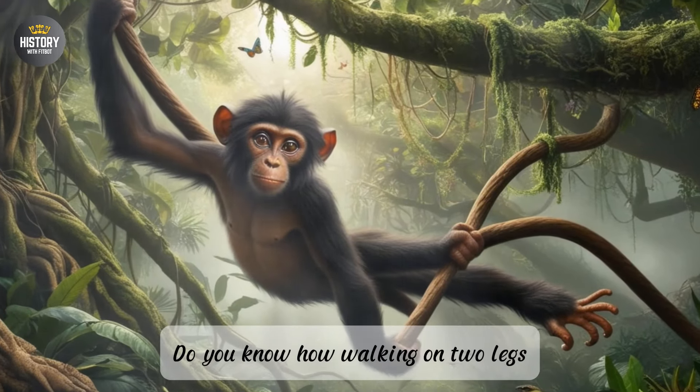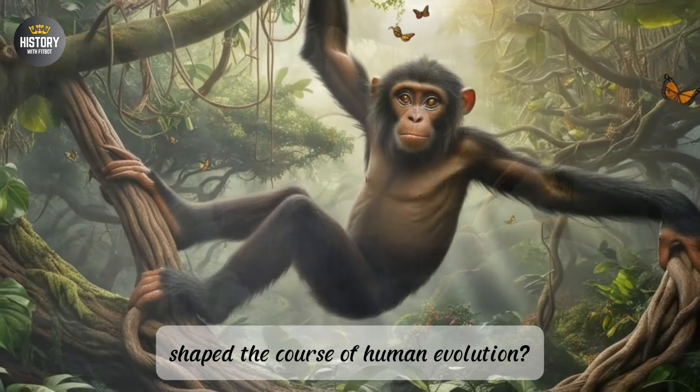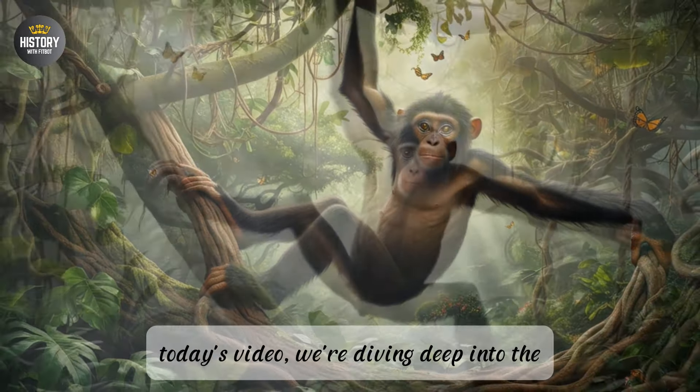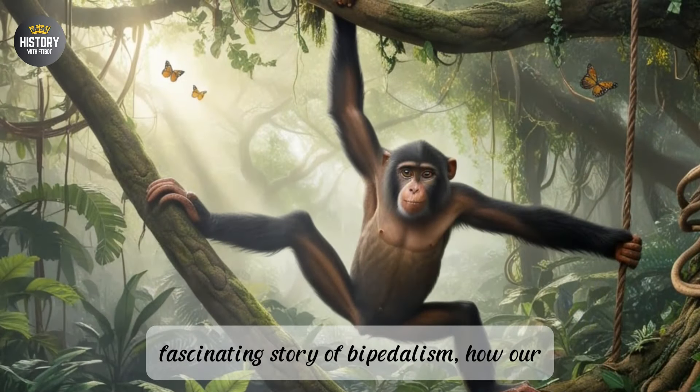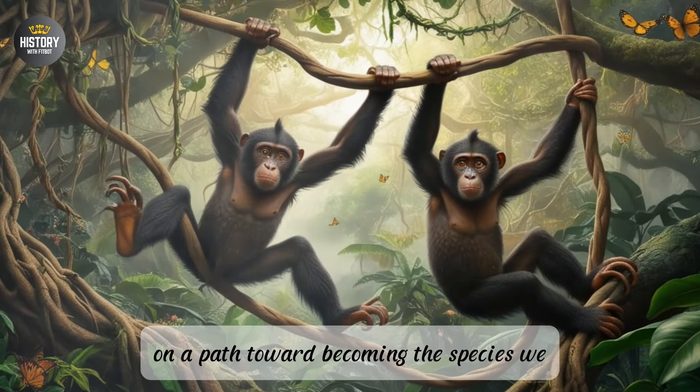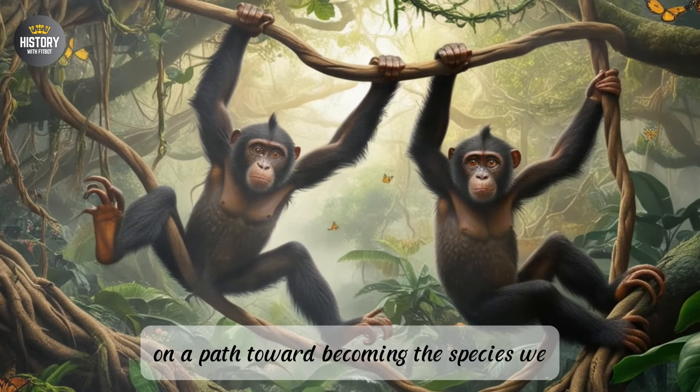Do you know how walking on two legs shaped the course of human evolution? In today's video, we're diving deep into the fascinating story of bipedalism—how our early ancestors stood up and set humanity on a path toward becoming the species we are today.